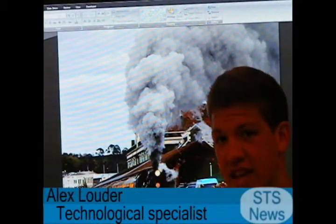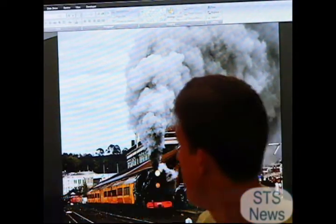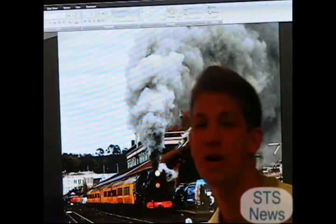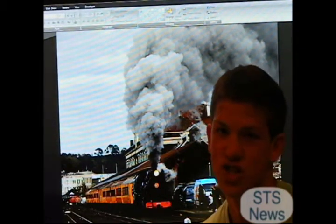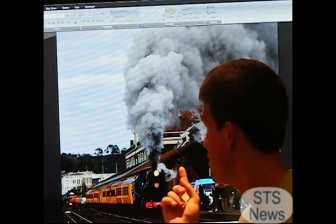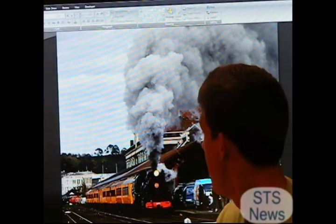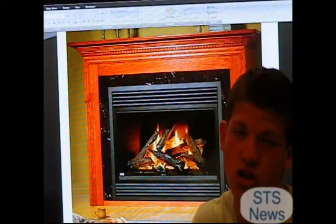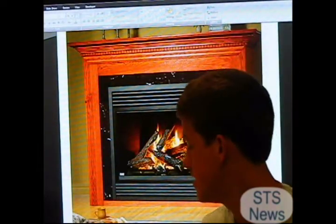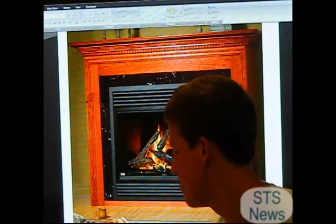Another STS issue we can look at is the technological issue. Our first fuel is carbon, and one of its big technological uses is in trains — and as you can see, when it's used for trains, it gives off a lot of carbon dioxide. Our next one is methane, and one of methane's big technological uses is heating homes and keeping you warm at night next to your fireplace.